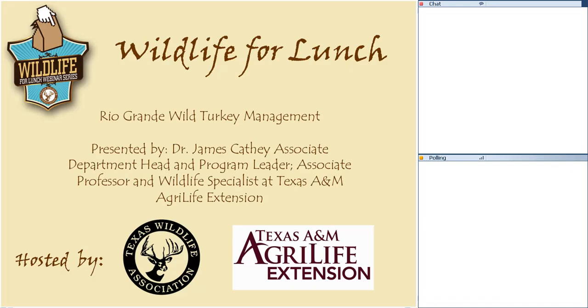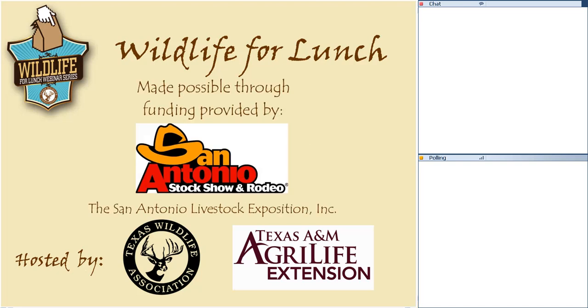Thanks again everybody for joining us. Today's Wildlife for Lunch is on Rio Grande Wild Turkey Management, presented by Dr. James Cathy, the Associate Department Head and Program Leader, and also Associate Professor and Wildlife Specialist at Texas A&M AgriLife Extension. Today's webinar is made possible through funding by the San Antonio Livestock Show, San Antonio Livestock Exposition Incorporated, and hosted by the Texas Wildlife Association and Texas A&M AgriLife Extension.